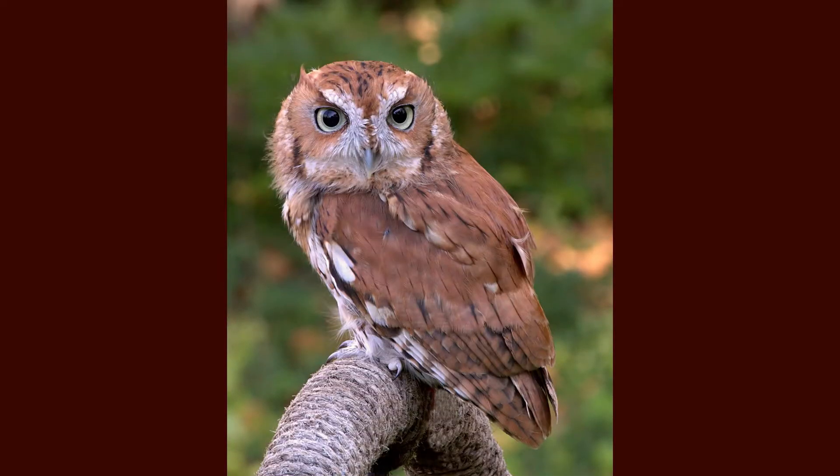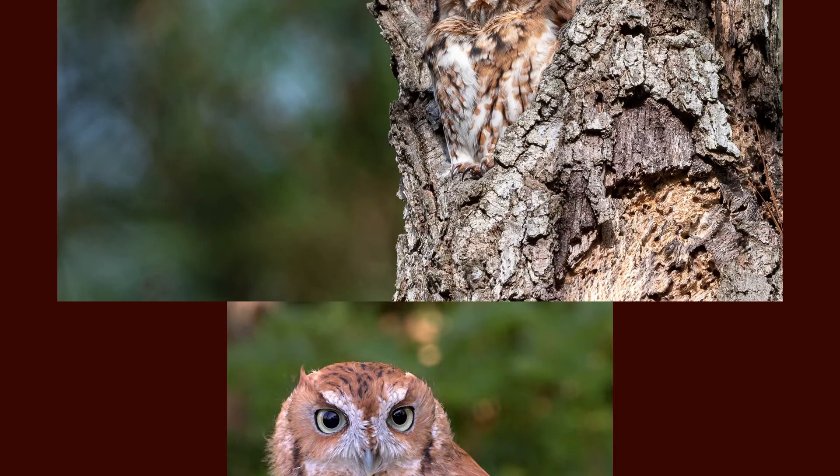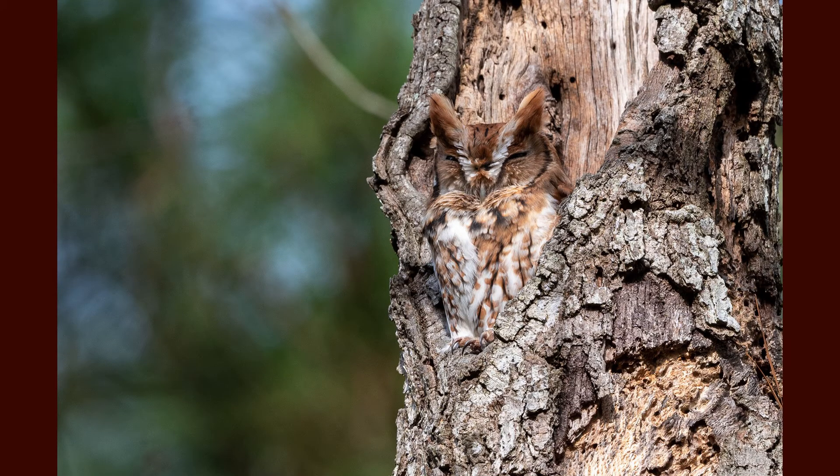They are found year round throughout the U.S. east of the Rocky Mountains and are not picky when it comes to a preferred habitat. You can find screech owls in forested areas, woodlands, meadows, field edges, and even suburban parks or yards.